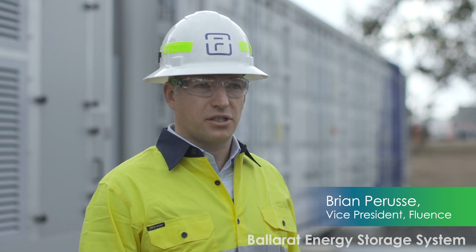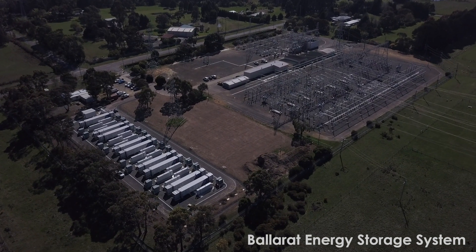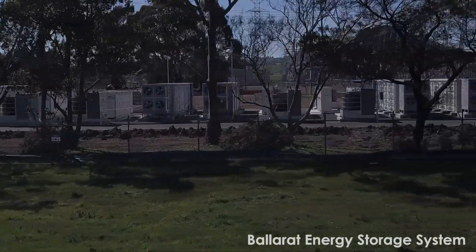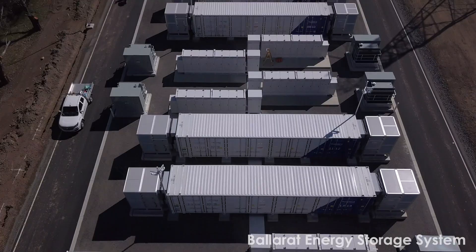This is one of the first energy storage projects in Australia. We expect this to really get the ball going. What that's going to do is deliver much greater flexibility that's needed to improve reliability, resilience and lower costs to the consumer.